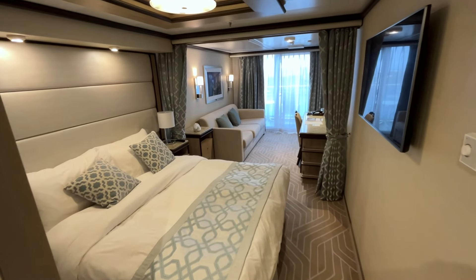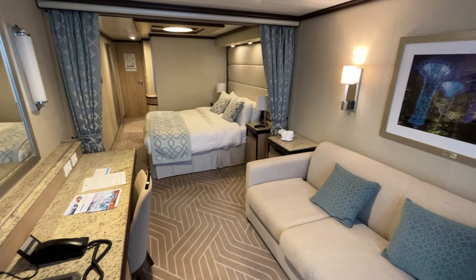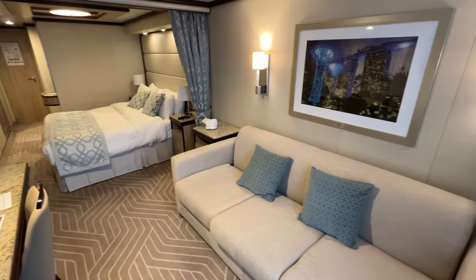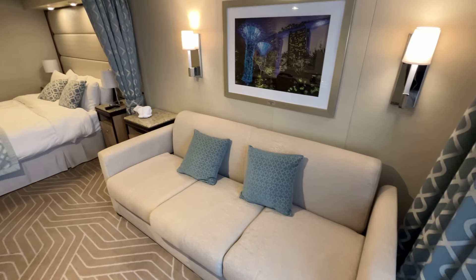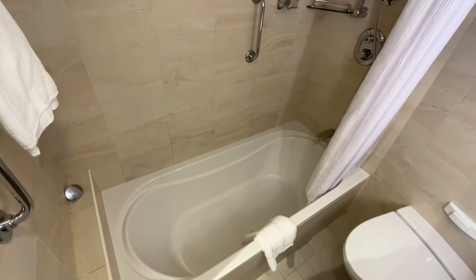The mini-suite on Enchanted Princess is a beautiful cabin that's perfect for families or couples who want some extra space and a touch of luxury. In addition to a nice entry area and a full living room with an extra TV, the bathroom is larger with a full-size bathtub. Join me for a full tour.